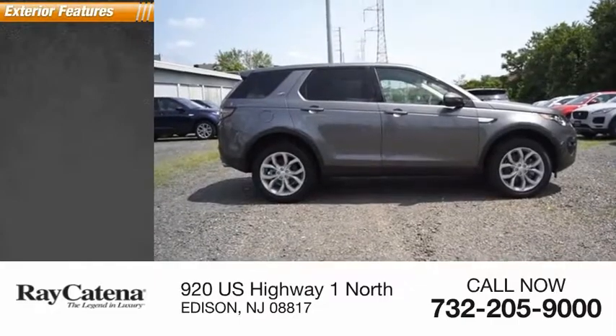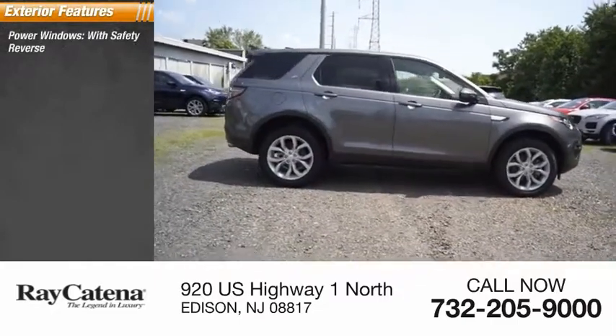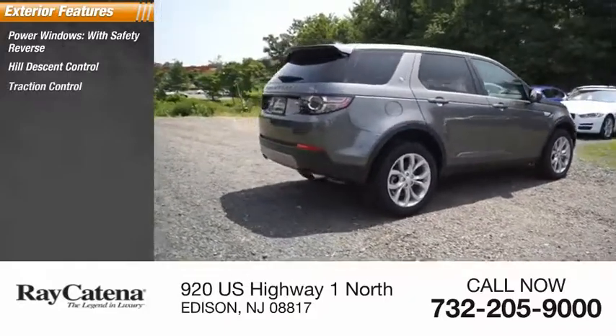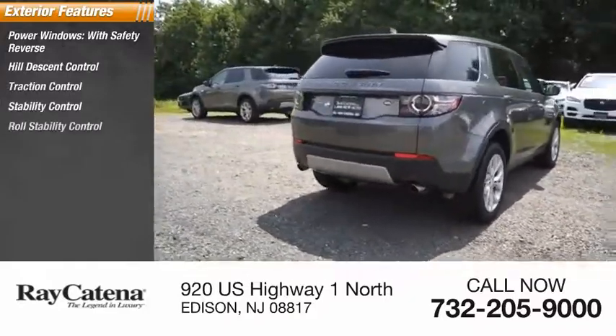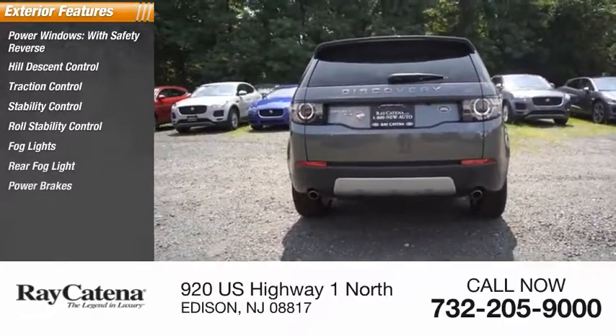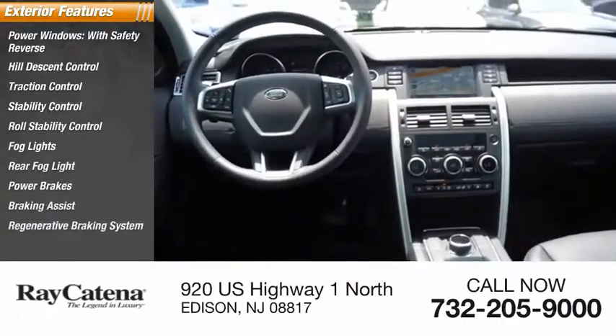Here are some of this vehicle's great options: power windows with safety reverse, hill descent control, traction control, stability control, roll stability control, fog lights, rear fog light, power brakes, braking assist, and a regenerative braking system.